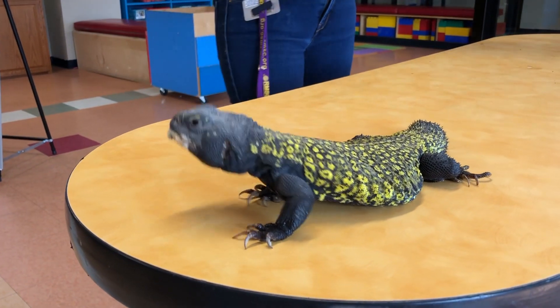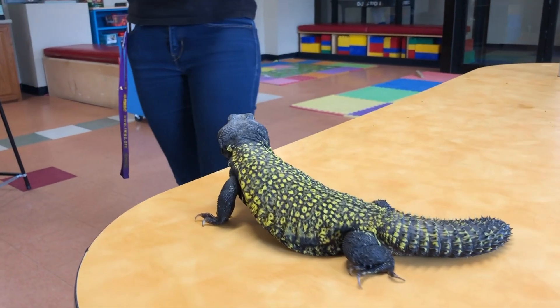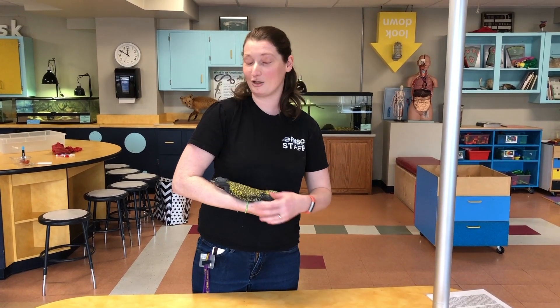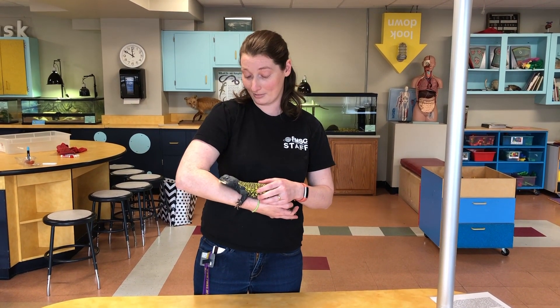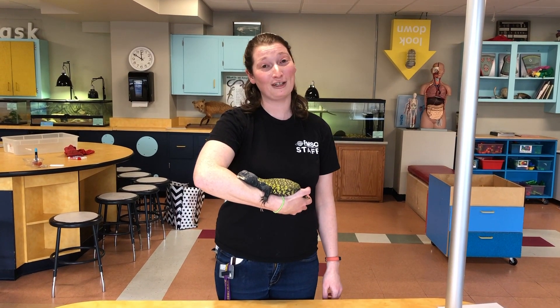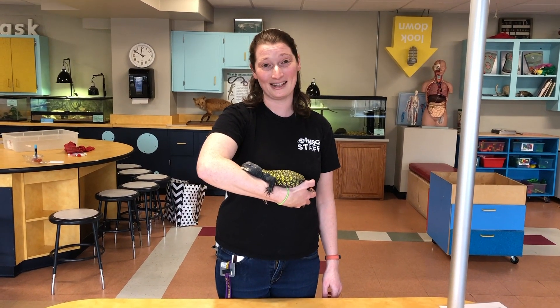You can also see he has some long claws for helping him dig up those seeds that he likes. I hide his seeds in his environment so he has to use those claws to dig them up as well. This is Pierre, and I'm Stephanie. Thank you so much for joining me today at the Rochester Museum and Science Center.